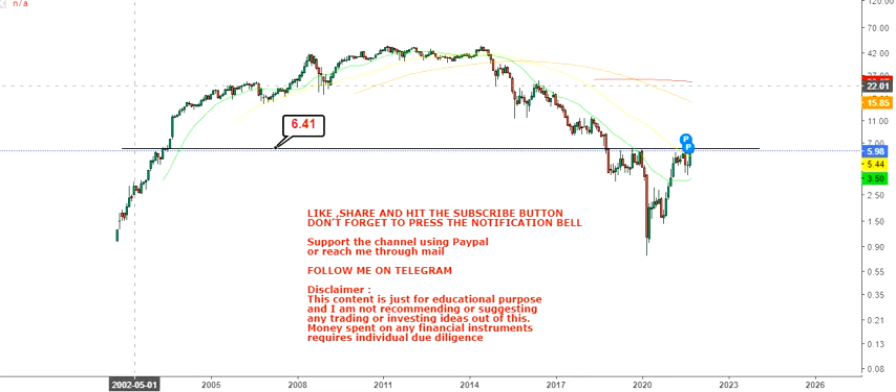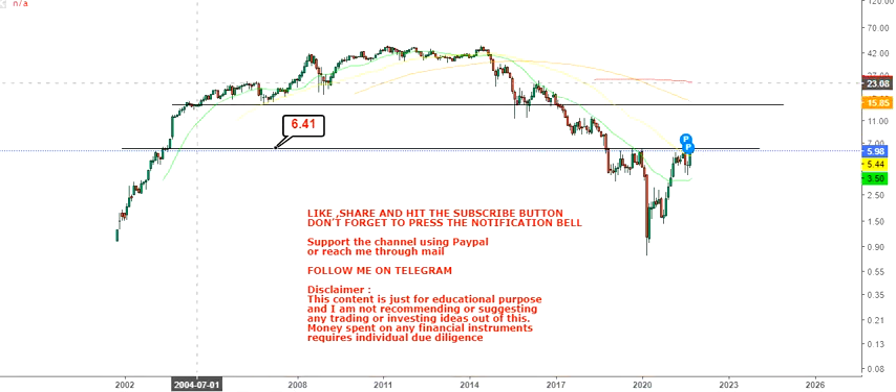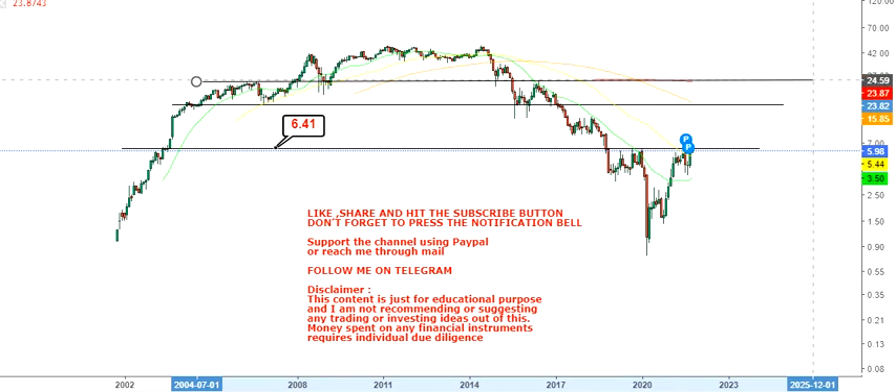That important level is six point four dollars. Once the stock crosses six point four dollars, it will be considered a big breakout that one needs to look at, because beyond six point four, big targets and big ranges will open up for this stock.